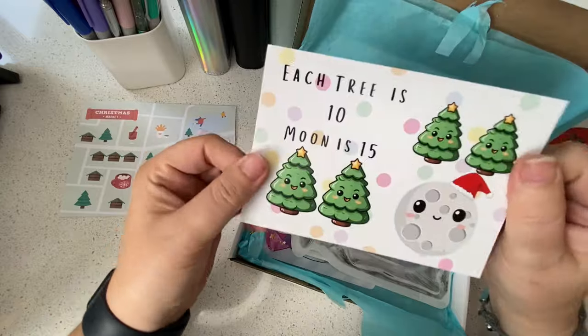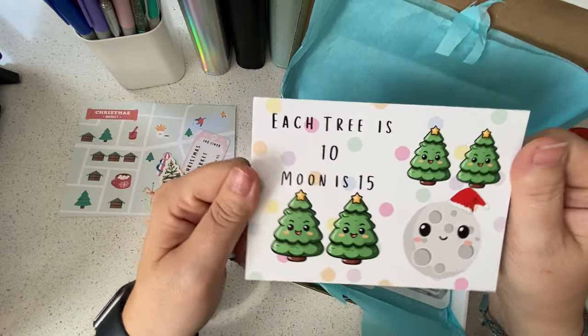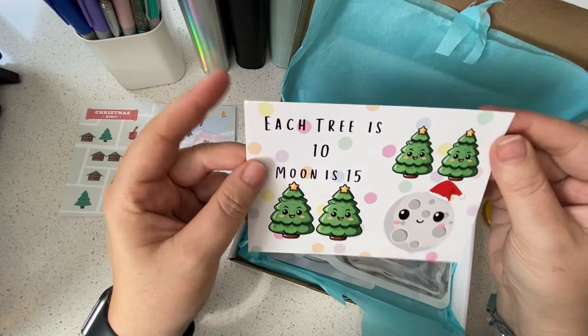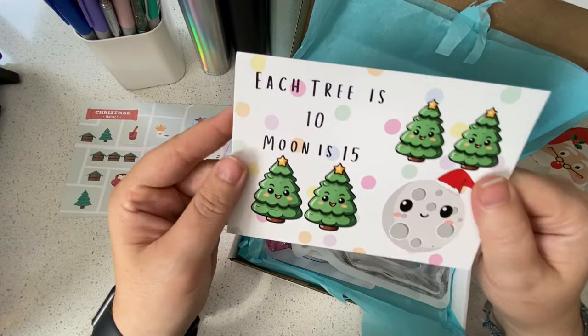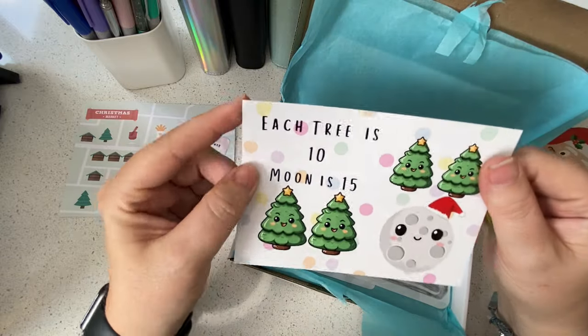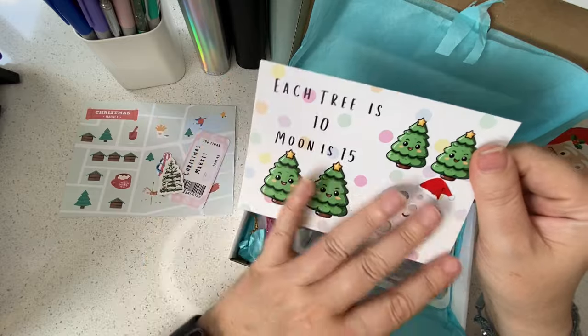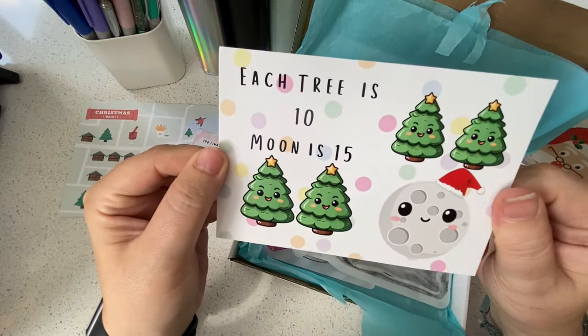Abby, I am loving these. I got the moon and star one as a freebie in another order — this is so cool. Each tree is 10 pounds and the moon is 15. He's got a little Santa hat on — that's so sweet. I really like these; I love the shape, the size, and the spotty pastel background. Dead cute, literally adorable.